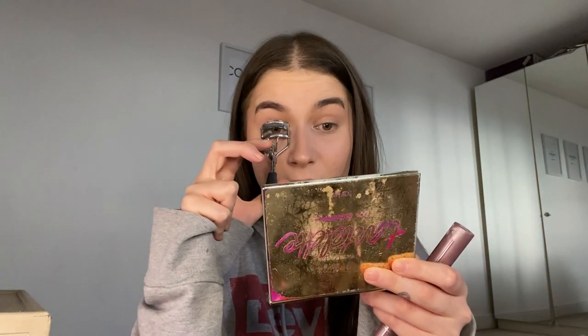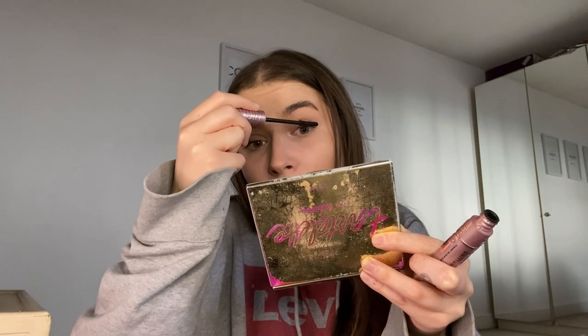Now I'm gonna take my eyelash curler and give the eyelashes a bit of a squeeze. Then we're gonna put on some of the Maybelline Sky High Mascara. I've said this before and I will say it again — the difference mascara makes. We're just gonna let that dry for a second.